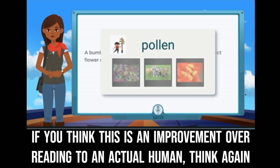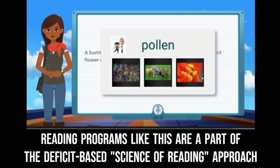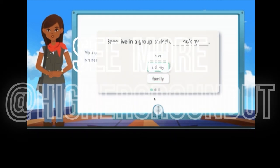Pollen is a pretty hard word. Which picture best shows the word pollen? You are right. These live in a group called a blank. Colony. You are right.